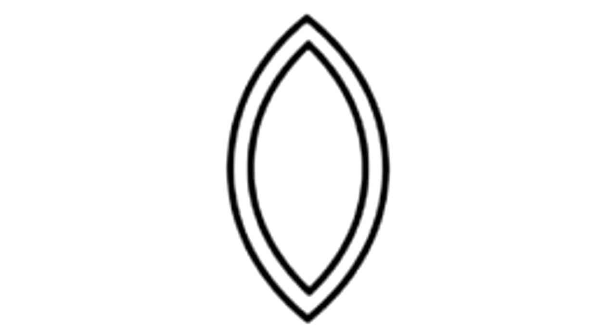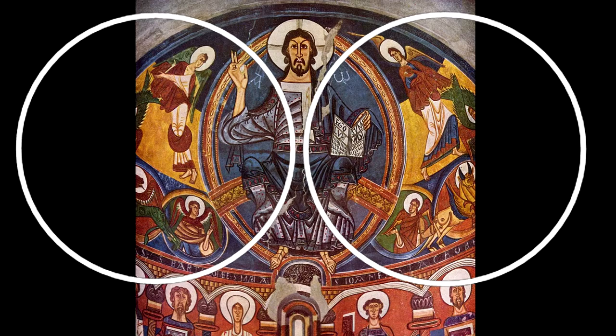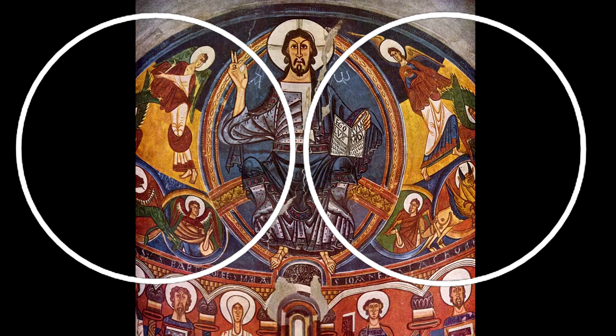This is a mandorla. It is created by the overlapping of two circles such that each circle touches the other's center point. The mandorla is found throughout Christian art — it is a geometric version of a field of light, similar to a halo.